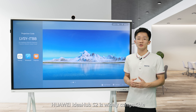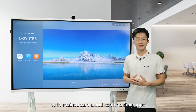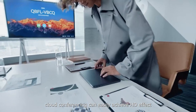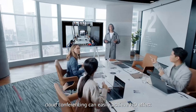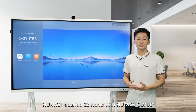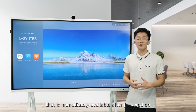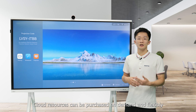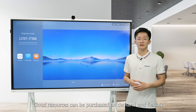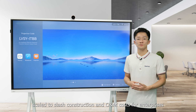Huawei IdeaHub S2 is widely compatible with mainstream cloud conferencing apps. With professional hardware, cloud conferencing can easily achieve HD quality to deliver an excellent experience. The IdeaHub S2 works with Huawei Cloud, which is immediately available after power on. Cloud resources can be purchased on demand and flexibly scaled to slash construction and O&M costs for enterprises.